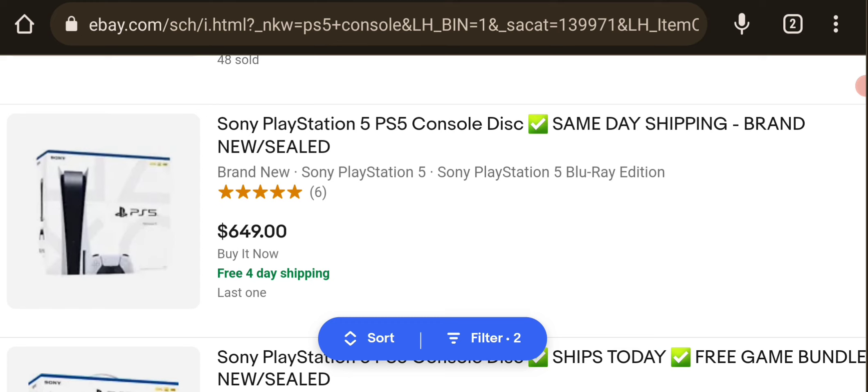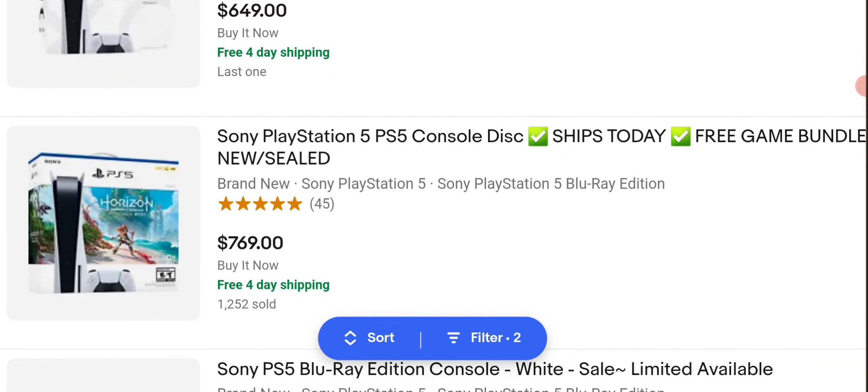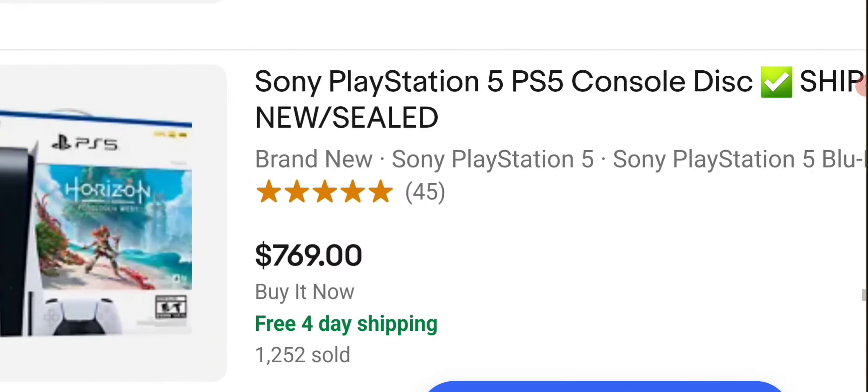Over the original price — because the PlayStation 5 all-digital edition was $399, and I believe the PS5 physical edition was $499. Way cheaper than what these people are selling it for.